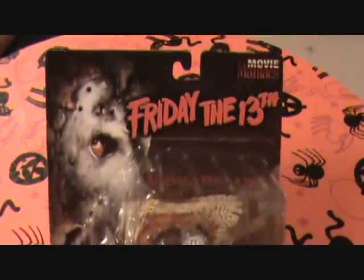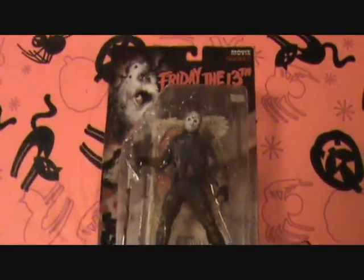Here's the Jason. Like I said, these dolls have been around for a while. You've seen them all before — just showing what I got.